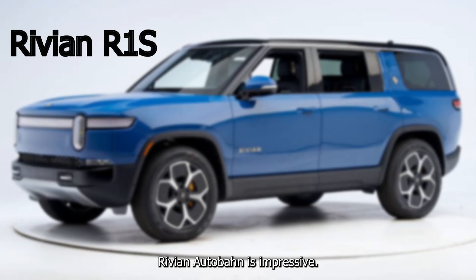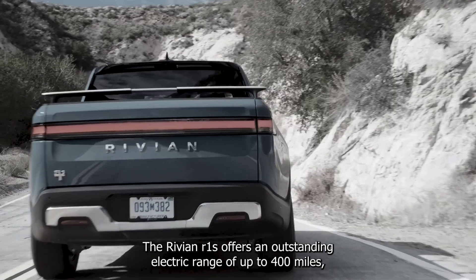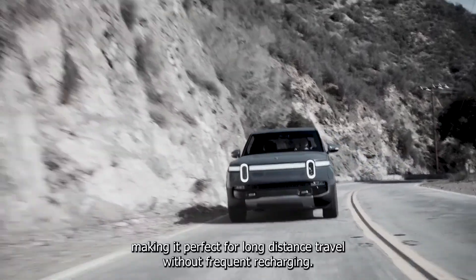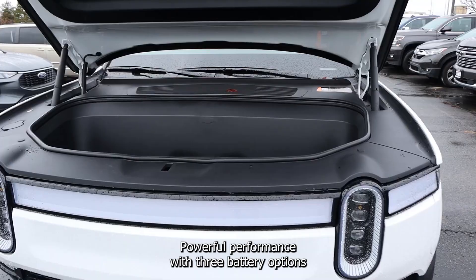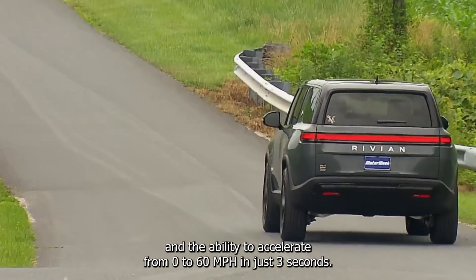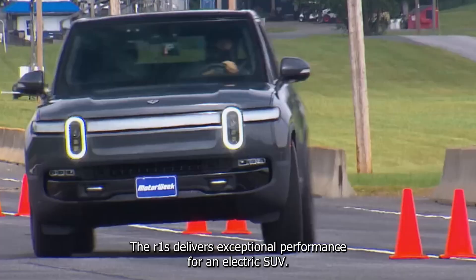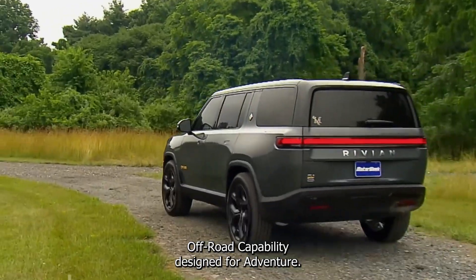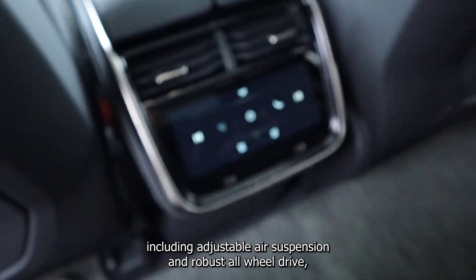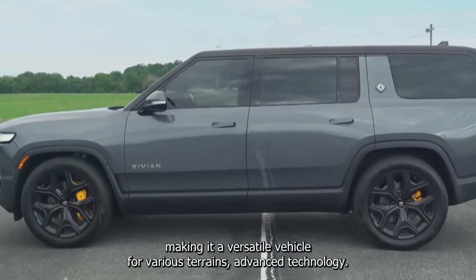Rivian R1S. Impressive electric range. The Rivian R1S offers an outstanding electric range of up to 400 miles, making it perfect for long-distance travel without frequent recharging. With three battery options and the ability to accelerate from 0 to 60 mph in just three seconds, the R1S delivers exceptional performance. Designed for adventure, it comes with excellent off-road capabilities, including adjustable air suspension and robust all-wheel drive, making it a versatile vehicle for various terrains.